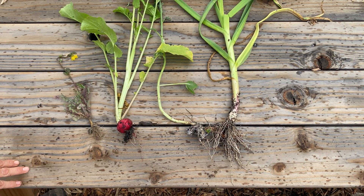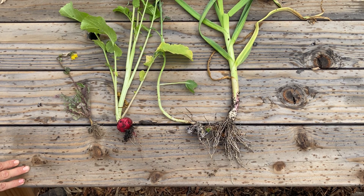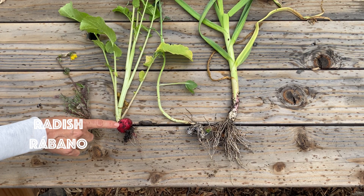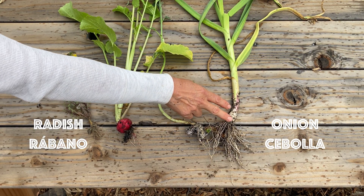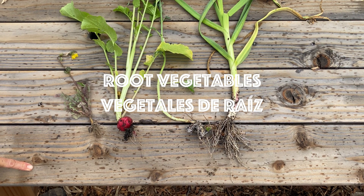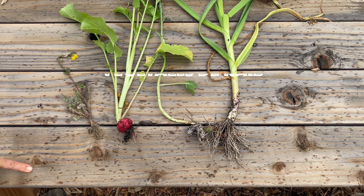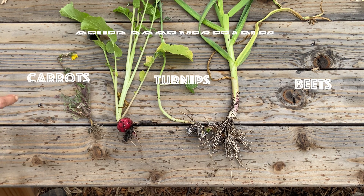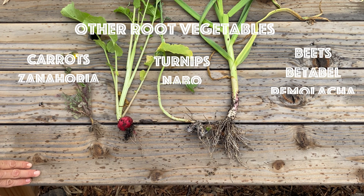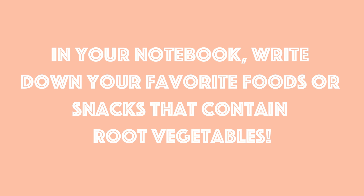All roots are not the same and some are edible. For example, look at this radish and this onion. These are called root vegetables because we are eating the root part of the plant. Can you think of any of your favorite meals or snacks that contain root vegetables? Write them down in your notebook.